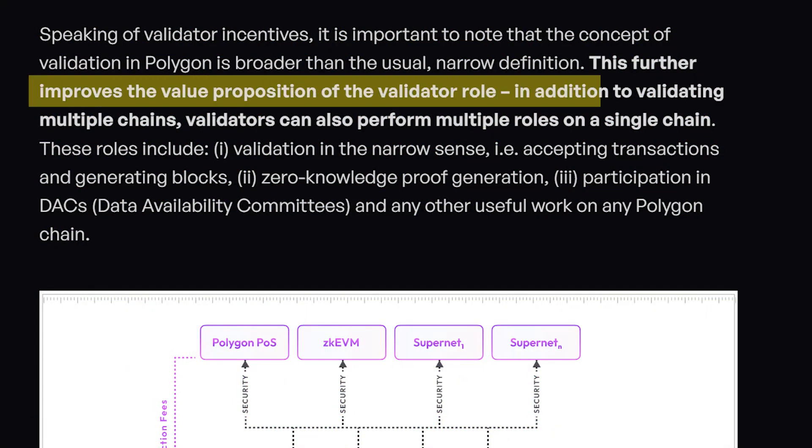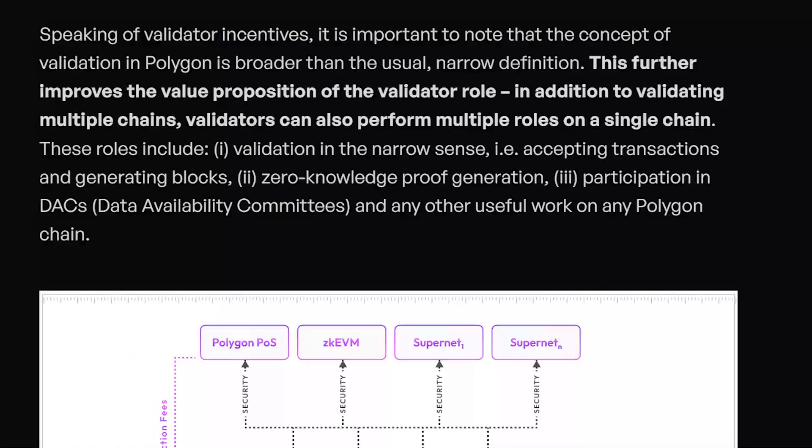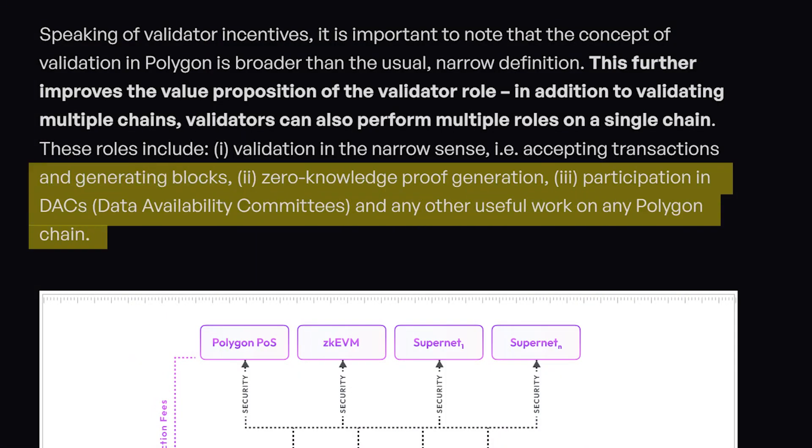For example, Polygon ZK EVM and Polygon POS, as well as having multiple different roles in the network rather than just being a validator as it currently is. In this new framework, as a validator you can choose to subscribe to which Polygon chains you're going to validate with the POL token. With all of these new ZK tech innovations, validation could mean more than just proposing or accepting transactions — there are new operations that need to be decentralized, such as the generation of ZK proofs and participation in data availability committees.